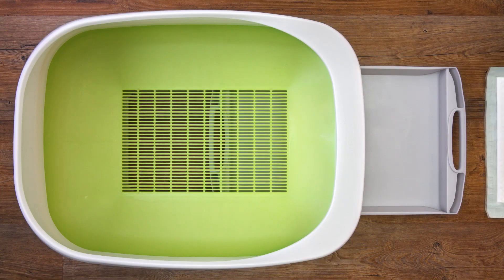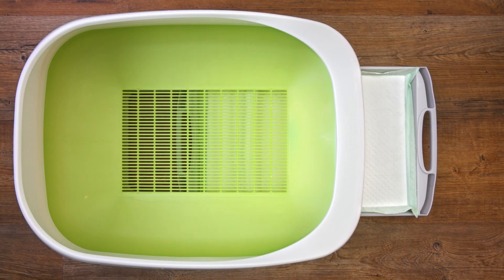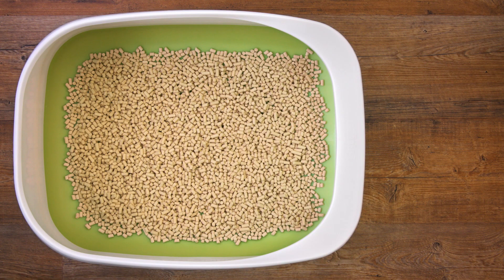Maintenance is easy. Simply change the super absorbent disposable pad weekly and change the pellets monthly.